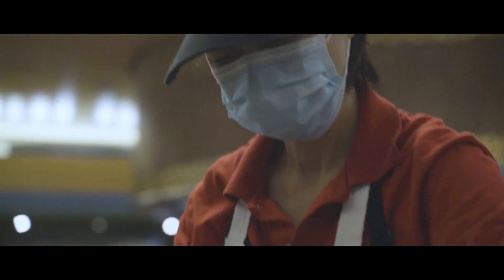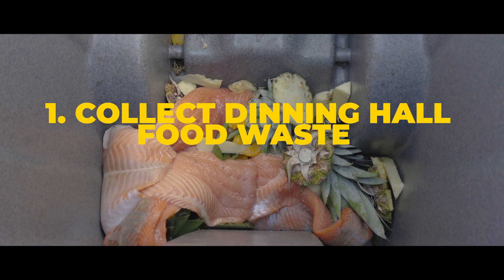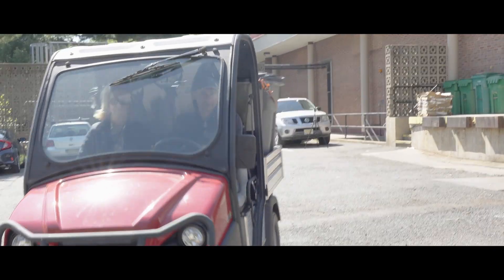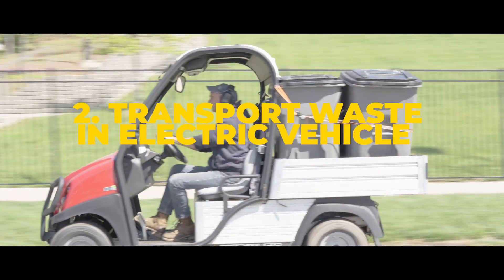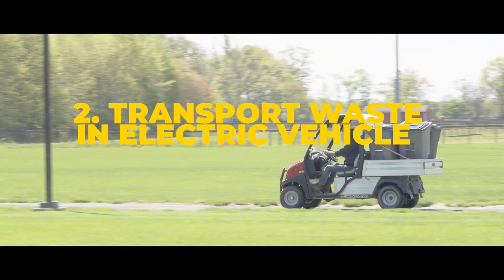Rutgers Cafeteria waste will be reutilized with this new project in a much more efficient way. We collect the food waste from the Dining Hall, and then we transport the food waste with this electric vehicle. The food waste arrives to the composter site, so it is composted.